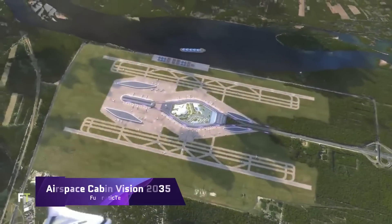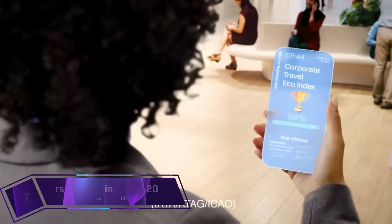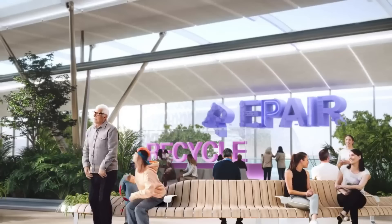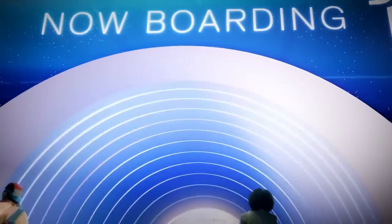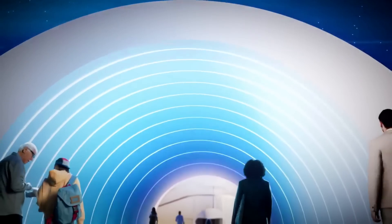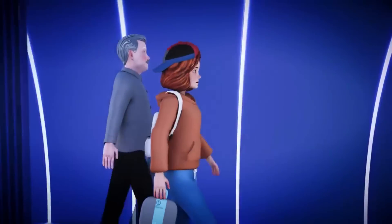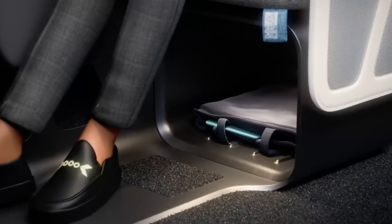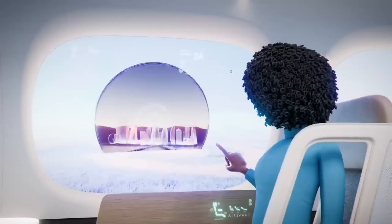Airspace Cabin Vision 2035 Plus. For future airplane interiors, Airbus has proposed the Airspace Cabin Vision 2035 Plus, which aims to improve both the passenger experience and operational efficiency. As part of this plan, we envision biometrically enabled smart seats, individual climate control, and state-of-the-art in-flight entertainment systems that can use virtual reality and augmented reality.